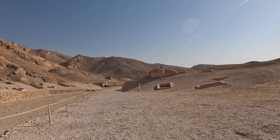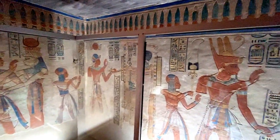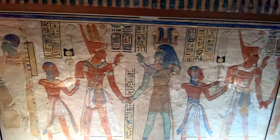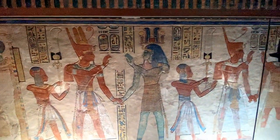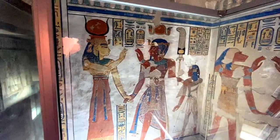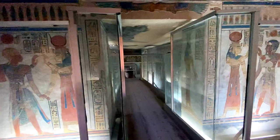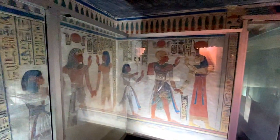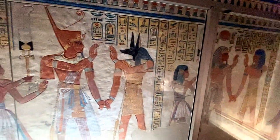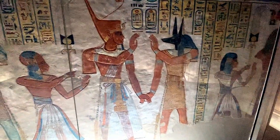Our next stop is the tomb of Prince Amen. The tomb of Prince Amen is very well preserved — he was the son of Ramesses III. This tomb was the highlight of the Valley of the Queens until the reopening of Nefertari's tomb. Amun would have succeeded his father as pharaoh, but he died as a child and was buried in the royal tomb. Steps lead down from the entrance to the tomb hall, which contains beautifully bright-colored wall paintings. Amun is easily recognizable because he is wearing the characteristic braided hairstyle of the prince.